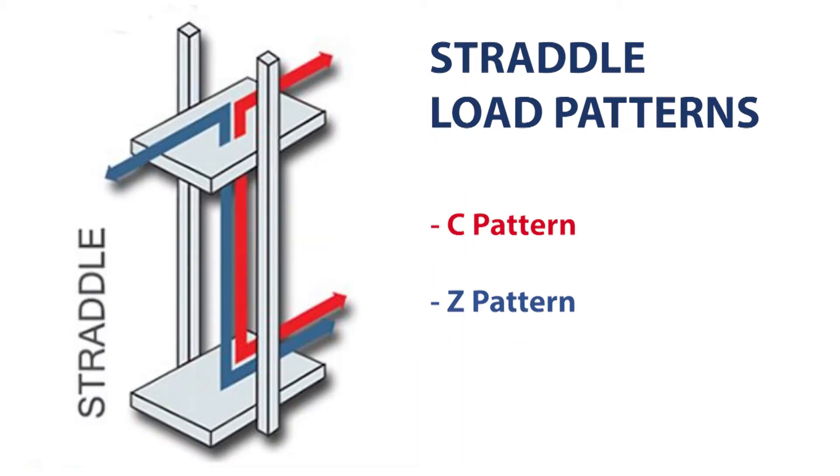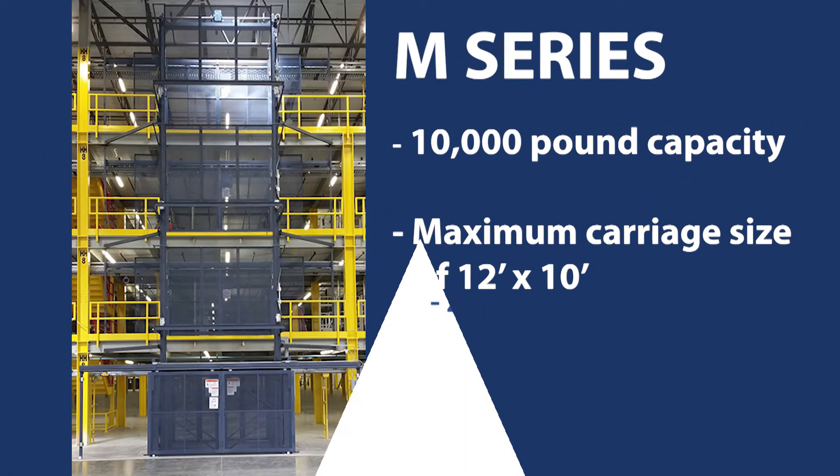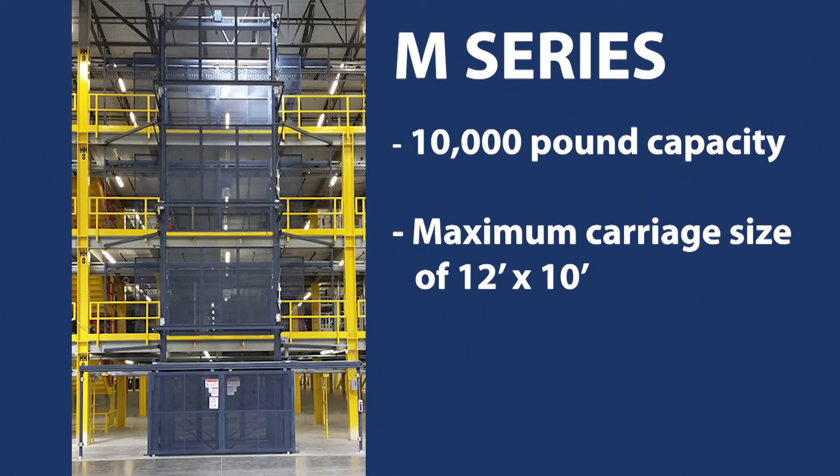The M Series two-post straddle VRC is a great option in applications that are not space-constrained, do not require unlimited load height, and can accommodate a C load pattern — loading and unloading from the front — or a Z loading pattern, loading from the side of the carriage and unloading from the opposite side. Both the M Series cantilever VRC and the M Series straddle VRC can safely and efficiently lift loads up to 10,000 pounds and support carriage sizes up to 12 feet wide by 10 feet long.